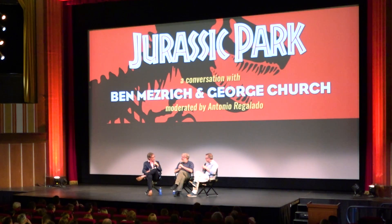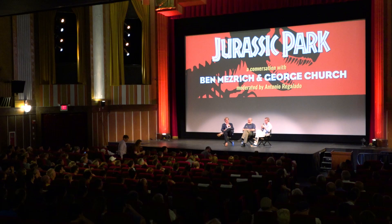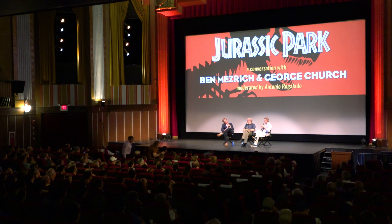How close are you to getting a mammoth? Ben in his book says about three years, Stuart Brand said a hundred years, and George said sooner than you think. So you can choose any of those three answers — sooner than Stuart thinks. Full disclosure, I went online and said never, so we'll see.